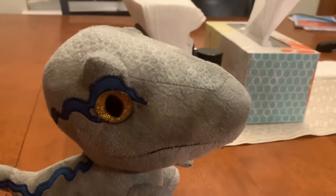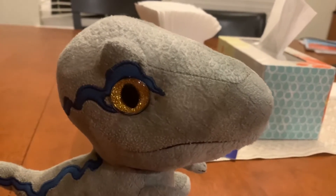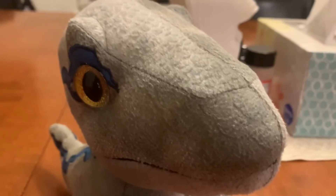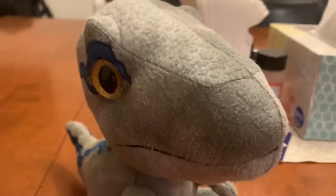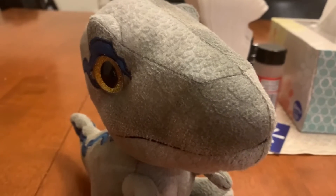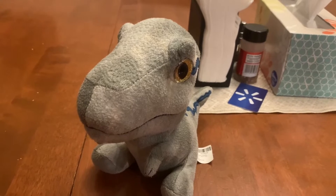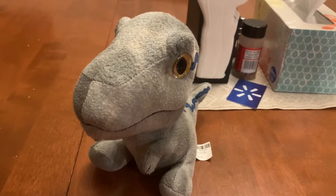Minor spoilers for Jurassic World Dominion. Blue has a baby named Beta and Beta looks exactly like Blue, but a mini Blue. I think Blue is the most popular Velociraptor in the Jurassic Park franchise.